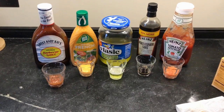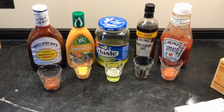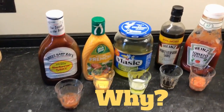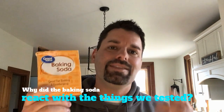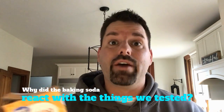So the barbecue sauce, the creamy French dressing, the pickle juice, the Worcestershire sauce, and the ketchup all reacted when I dumped in the baking soda. And the question is why? That's your science scavenger hunt for the day — why did the baking soda react with all those different things that we found in my fridge?